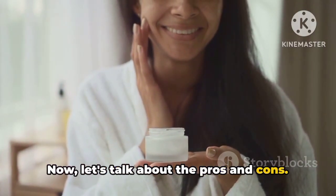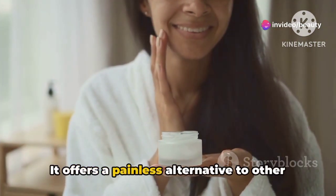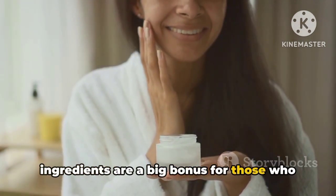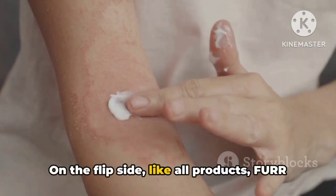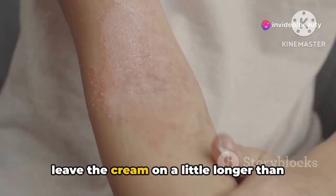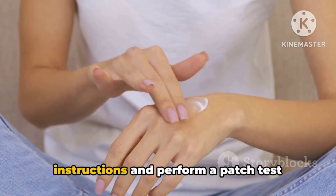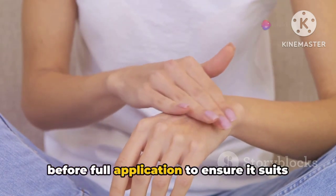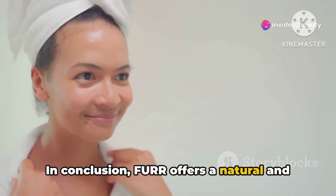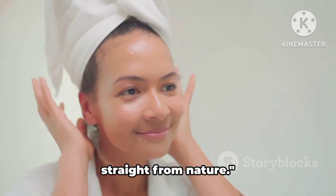Now let's talk about the pros and cons. On the plus side, Fur is easy to use, effective, and kind to your skin. It offers a painless alternative to other hair removal methods, and the natural ingredients are a big bonus for those who prefer organic products. On the flip side, like all products, Fur may not be the perfect fit for everyone. Some users may find that they need to leave the cream on a little longer than suggested to achieve optimal results. However, it's important to follow the instructions and perform a patch test before full application to ensure it suits your skin. In conclusion, Fur offers a natural and effective solution for hair removal — a testament to the fact that sometimes the best beauty solutions come straight from nature.